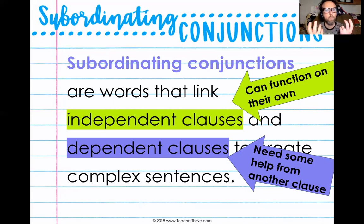This is different from a coordinating conjunction because a coordinating conjunction linked up two complete thoughts, or two independent clauses. A subordinating conjunction has an independent and a dependent. Let's see what we're talking about.